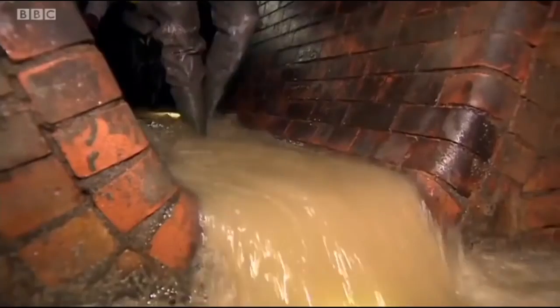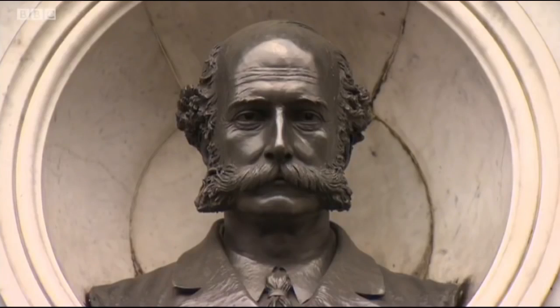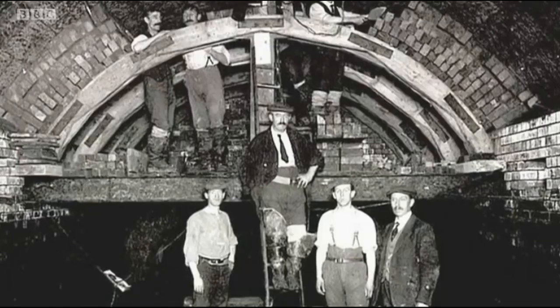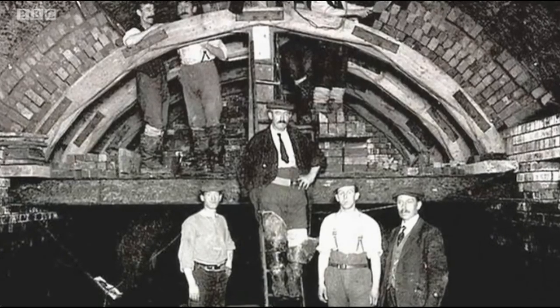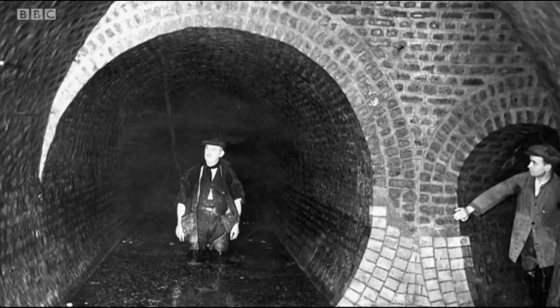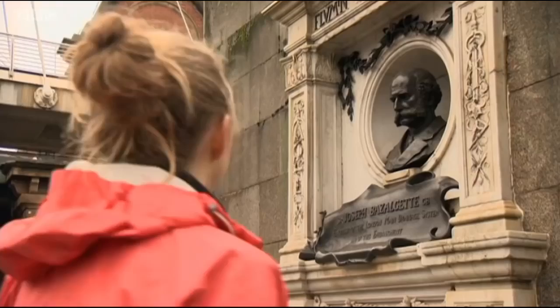Designed by the great Victorian engineer Joseph Bazalgette in the 1860s, London's sewer system was once the envy of the world. And for much of the last 150 years, it's kept London's waste flowing smoothly. But Mr Bazalgette's marvellous system of pipes and tunnels was not built with our modern-day eating and flushing habits in mind. And he certainly wouldn't have taken into consideration the fearsome fatbergs that regularly menace our sewer system.